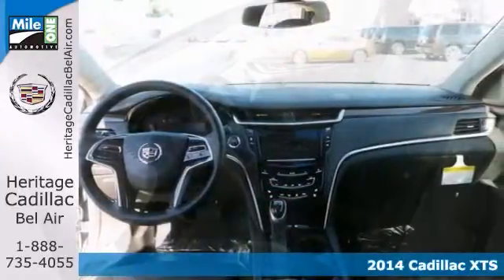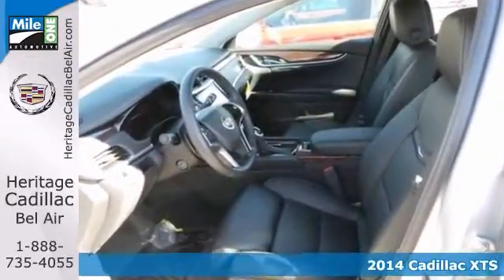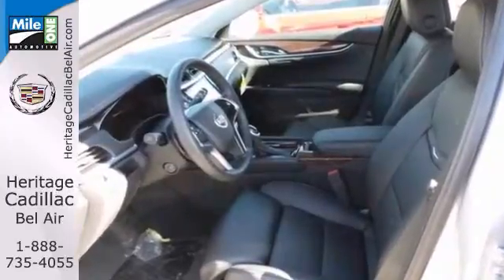It features heated leather seats with memory and keyless entry. You also get Bluetooth, a CD player, and climate control.